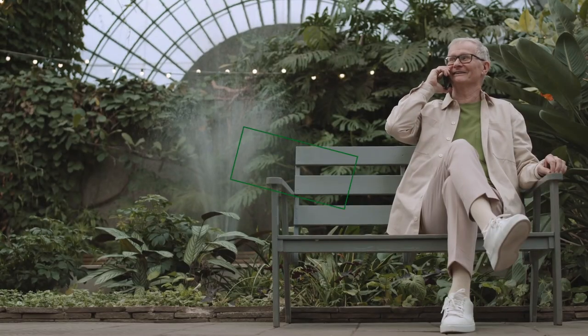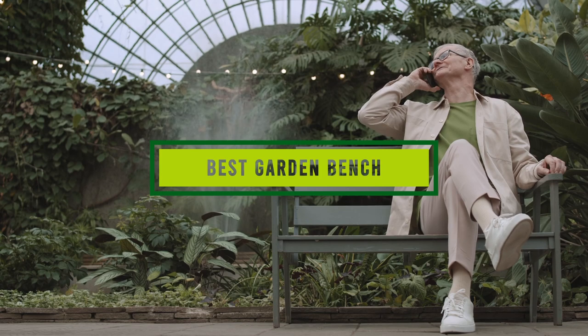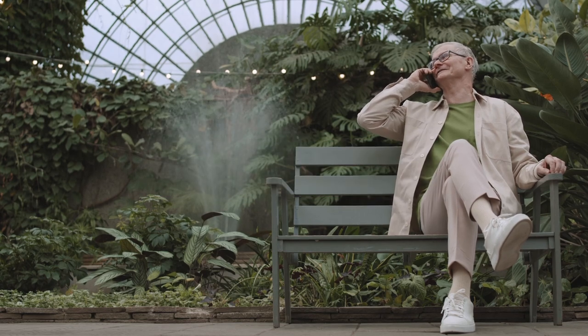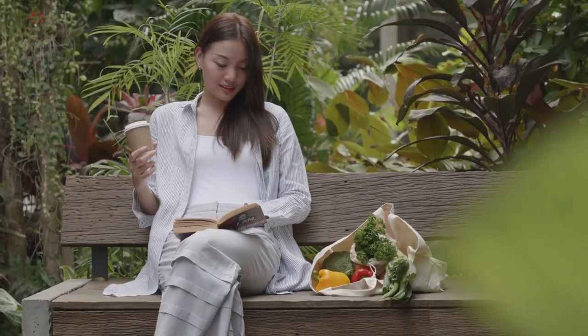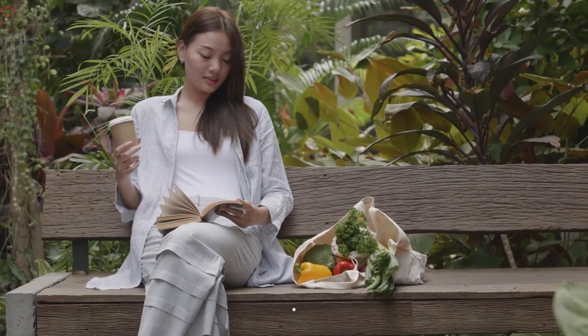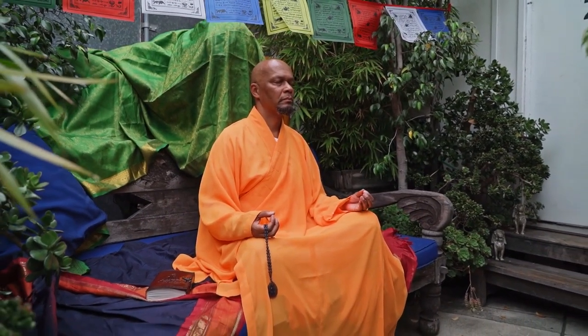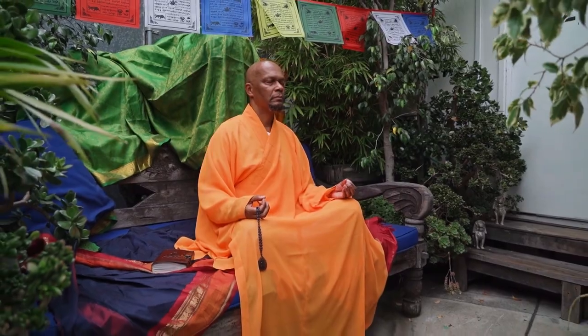Hello guys, in today's video we're going to check out the best garden benches this year. I made this list based on my personal opinion and I've tried to list them based on their price, quality, durability, and many more. To find out more information about these garden benches you can check out the description below. If you want to get the best quality garden bench according to your needs, then watch the video till the end and then decide to buy.